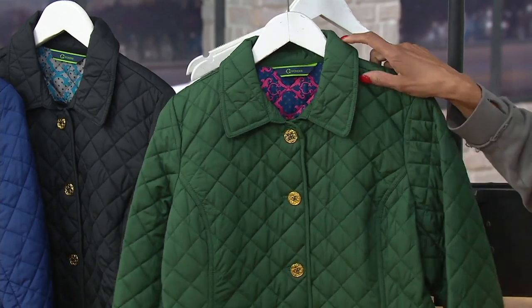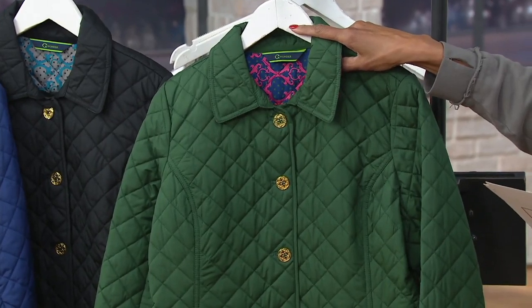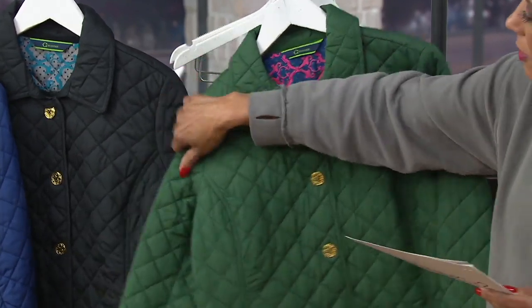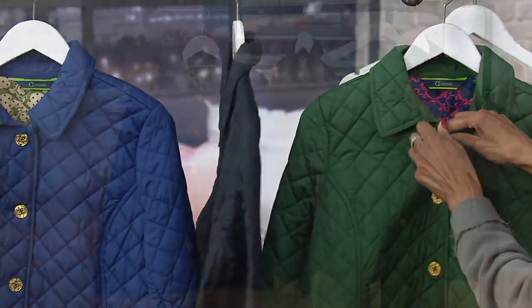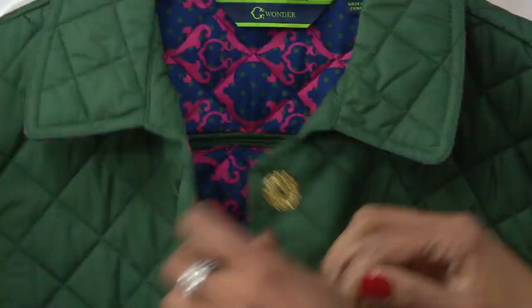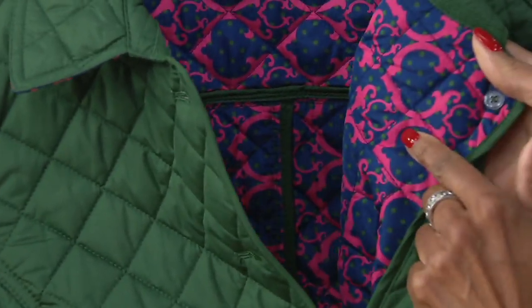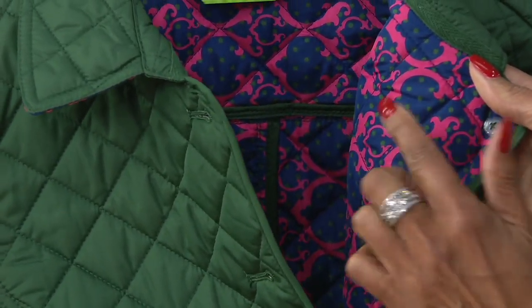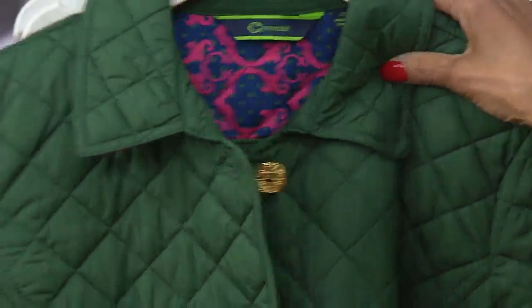I'll quickly show you the colors and then the details. This is the pine green done with the gold tone buttons as you see it here. Here is the black — I'll open it up because each one has a unique lining that is perfectly coordinated. You'll see the Sea Wonder logo designed into the lining with a fun dot print against a blue background. That is your pine green.